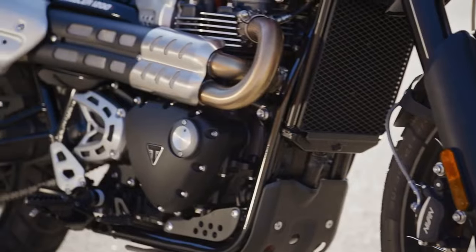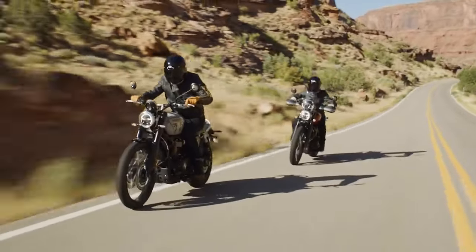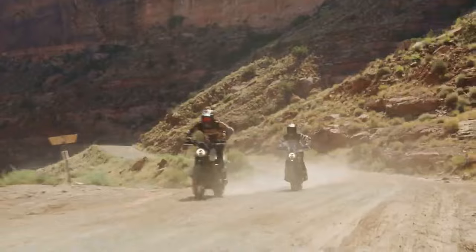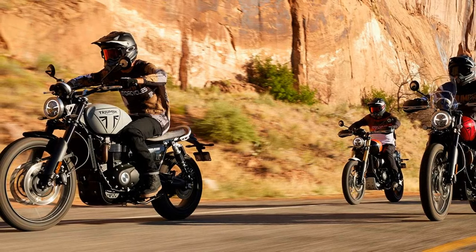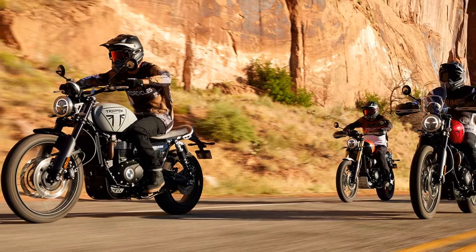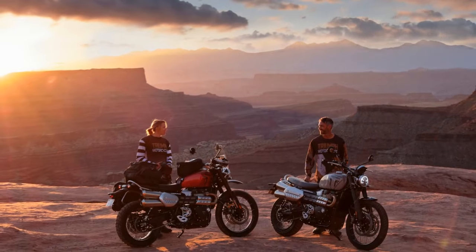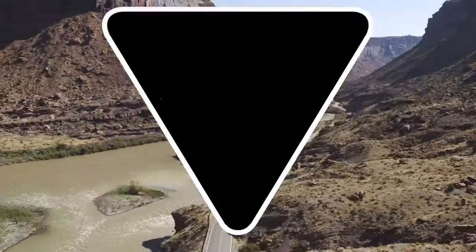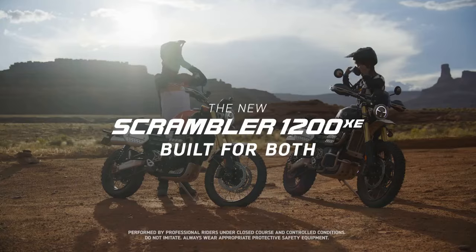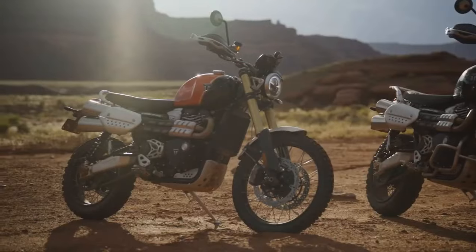The choice with Triumph's 1200 Scrambler is clear: you either embrace its unwavering, slightly traditional approach as a dual-purpose retro powerhouse, or you're deterred by its towering seat height and the absence of adventure bike comforts, especially when venturing off-road. Acknowledging this reality, Triumph introduces the 2024 Scrambler 1200X, a thoughtful response for those captivated by the Scrambler's undeniable allure but somewhat daunted by its size. With a lower seat height and adjusted suspension, the 1200X is more user-friendly for everyday use.